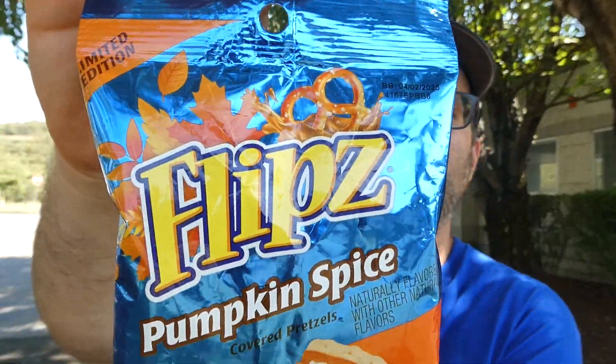Same with the Crunch Bar — Nestle's Crunch is not Nestle's Crunch anymore. It's been like that for a while. Nobody would know that — useless information. It's now made by Ferraro. Anyway, these are Flips Limited Edition Pumpkin Spice Covered Pretzels.